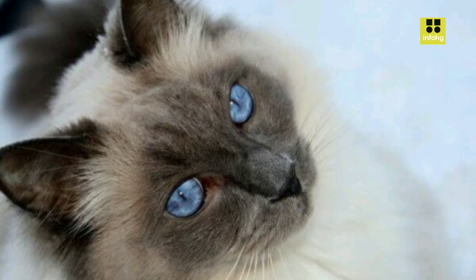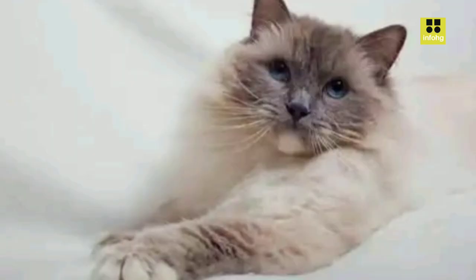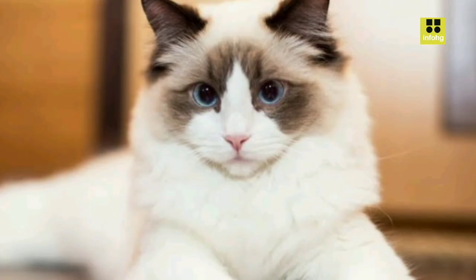The Ragdoll cat is a popular and charming breed known for its docile and affectionate nature. Developed in the 1960s by American breeder Ann Baker, the Ragdoll's name reflects its tendency to go limp and relaxed when picked up, resembling a ragdoll. Ragdolls are large, sturdy cats with semi-long fur, striking blue eyes, and distinctive color points on their ears, face, paws, and tail.